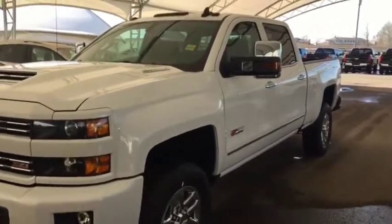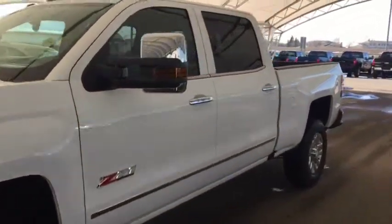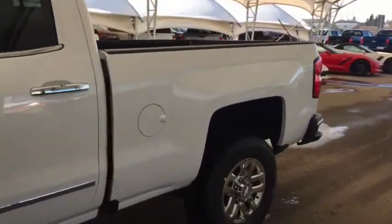Welcome to Davis Chevrolet. This is a 2019 Chevrolet Silverado 3500 Heavy Duty Diesel in the color white.